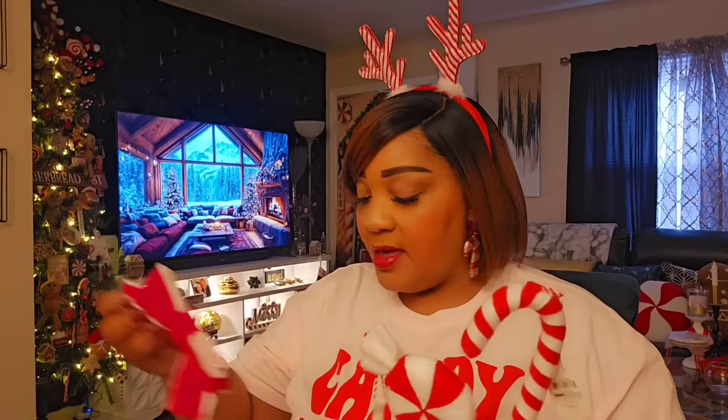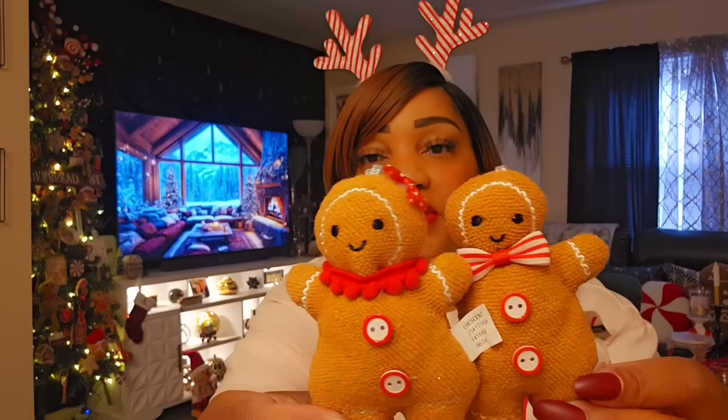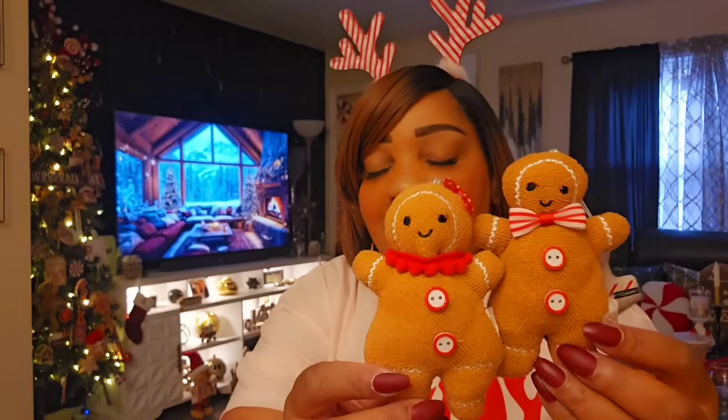From the Target dollar spot this year they had $1 ornaments. They had fabric puffy gingerbread houses — these are going into my garland. I got several gingy houses and several of the bows, which have a soft velvet feel — $1 each. They had fabric candy canes too, all going into the garland I'm making. And I got some fabric gingerbread people — $1 each. They look so much better than the ones from last year; the eyes are less beady. Target did such a better job.